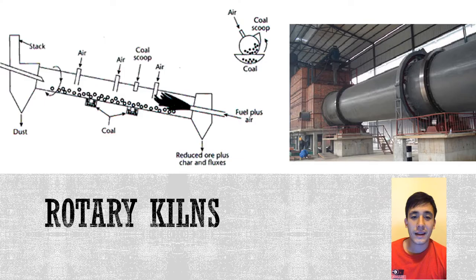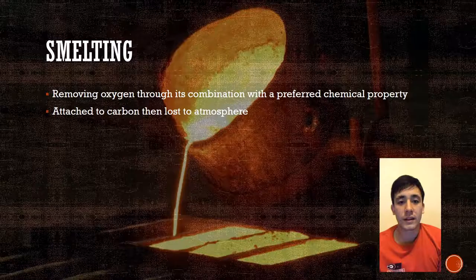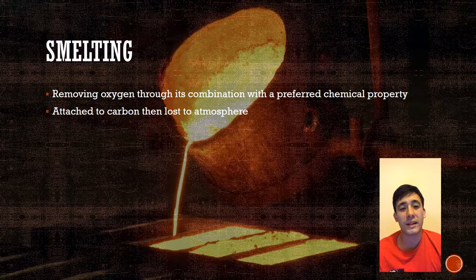As you can see, these kilns are very heavy machinery. Fuel and air push through to supply heat, and coal is added as a carbon source for the iron ore to be reduced. Smelting is the process of removing the oxygen by combining it with a preferred chemical, which is then released into the air as carbon dioxide.